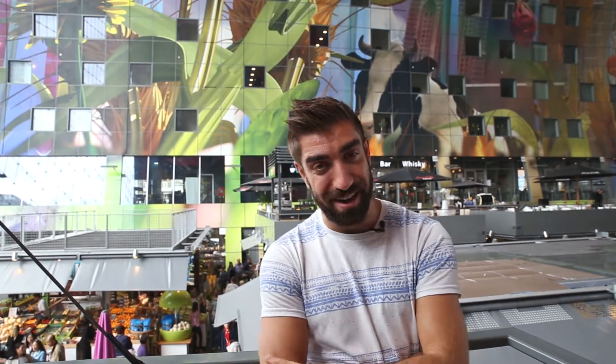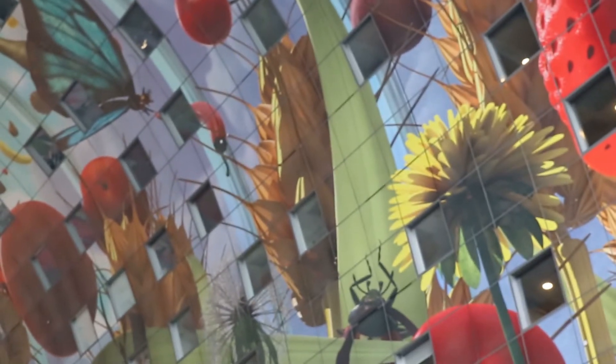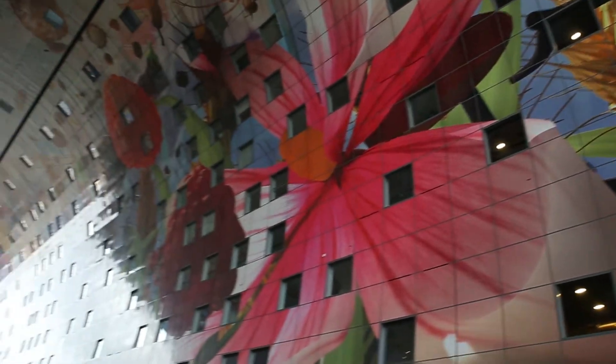What makes this place so unique is the ceiling. Check out that art. No matter how long you spend in the Market Hall, your eyes will always be drawn to the ceiling. This place really is stunning.